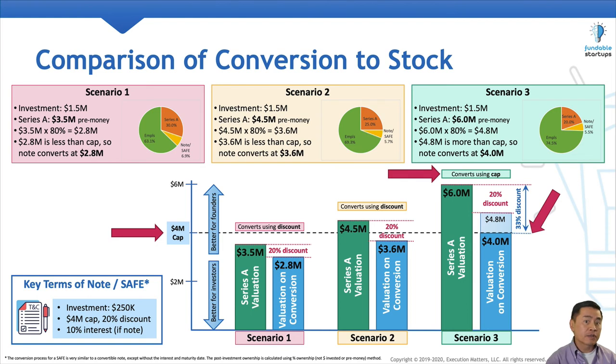Hopefully this helps to clarify how convertible notes and SAFEs get converted into preferred stock. I know this took a little while to walk through, but believe it or not, this is actually a simple example. When three or more convertible instruments are in play, the cap table and resulting waterfall calculations get really messy.